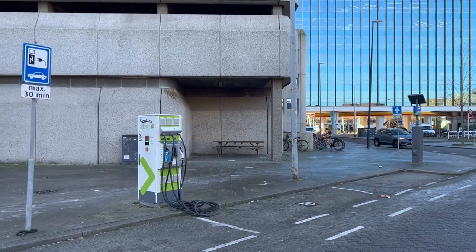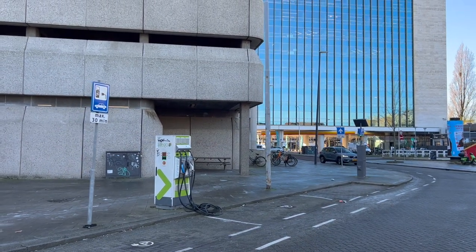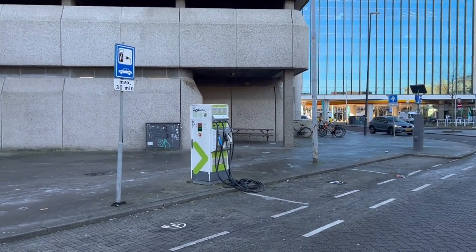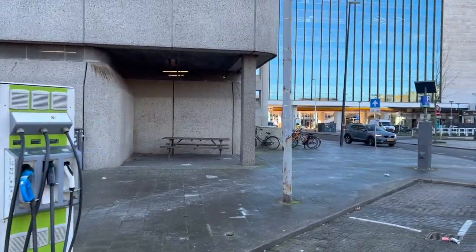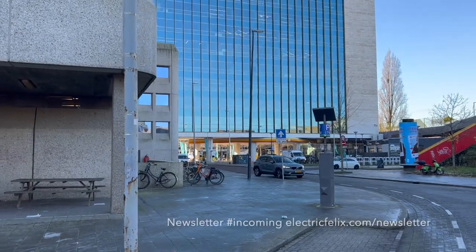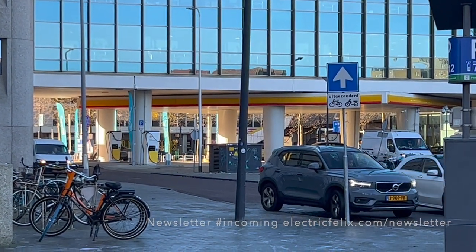This is a beautiful 'how it started vs. how it's going' location. Because 30 minutes at this old Alego charger — well, I'm happy it's still working, but look at these cables. Meanwhile, Shell in the back opened a new hub full of fast chargers.